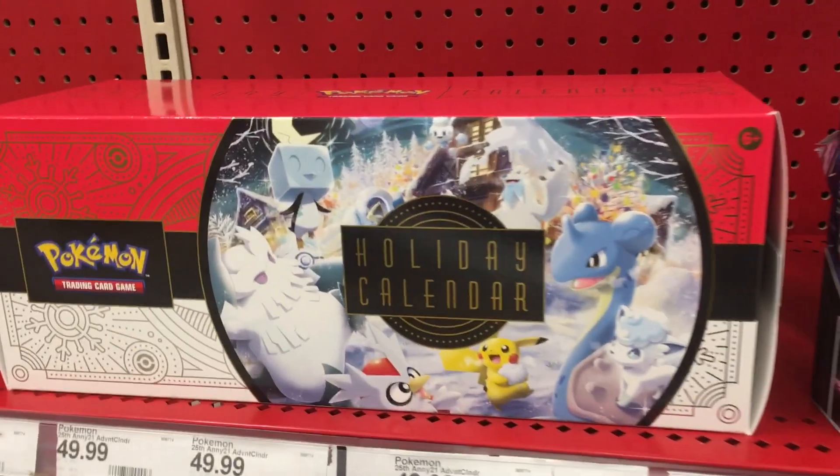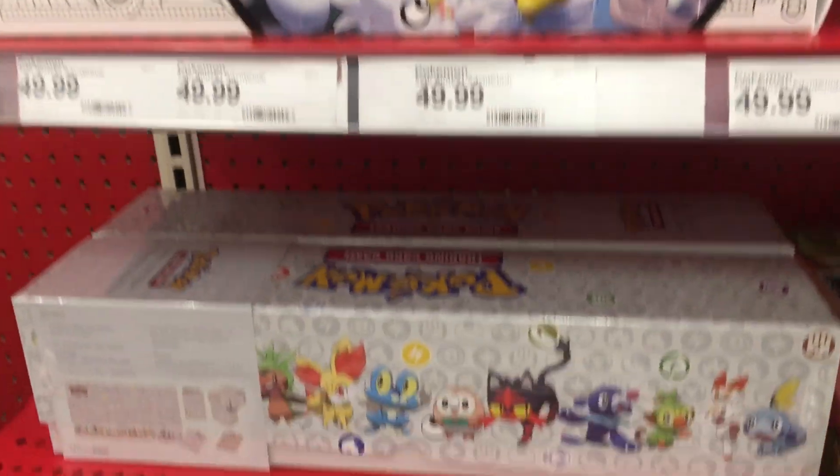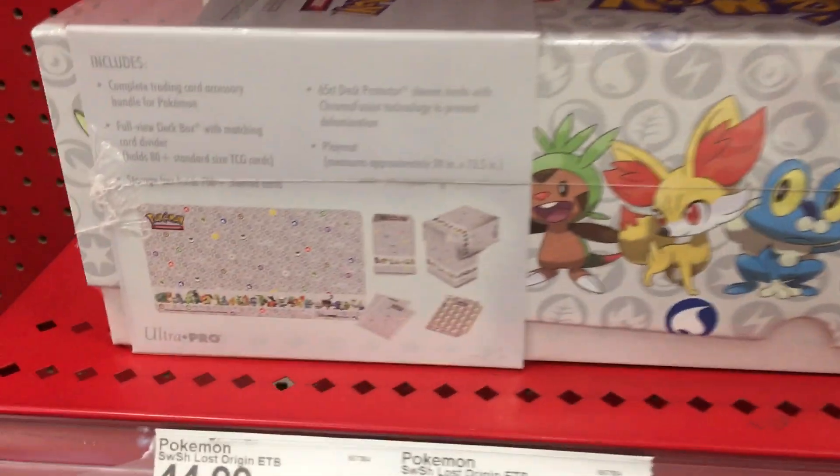Hi everyone! This week's Toy Hunt is filmed at Target, and in front by the cash registers they have a ton of new Pokémon items.